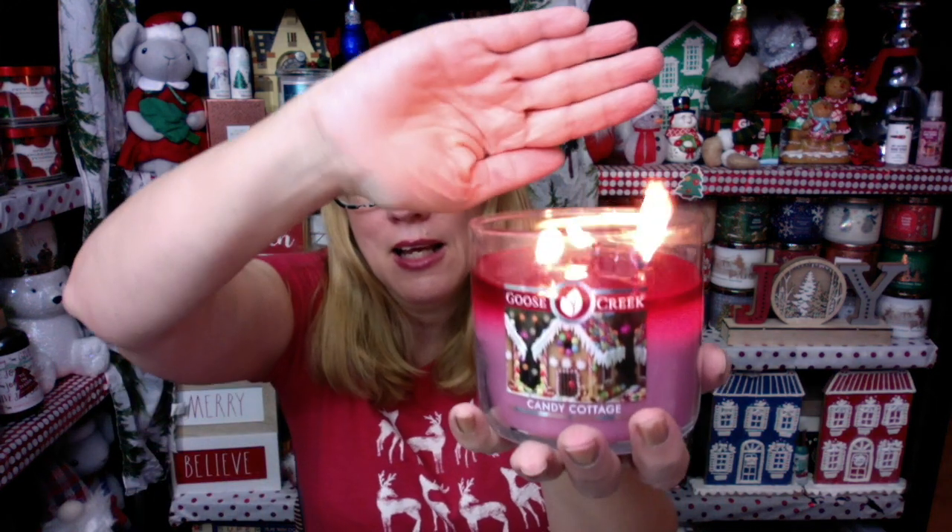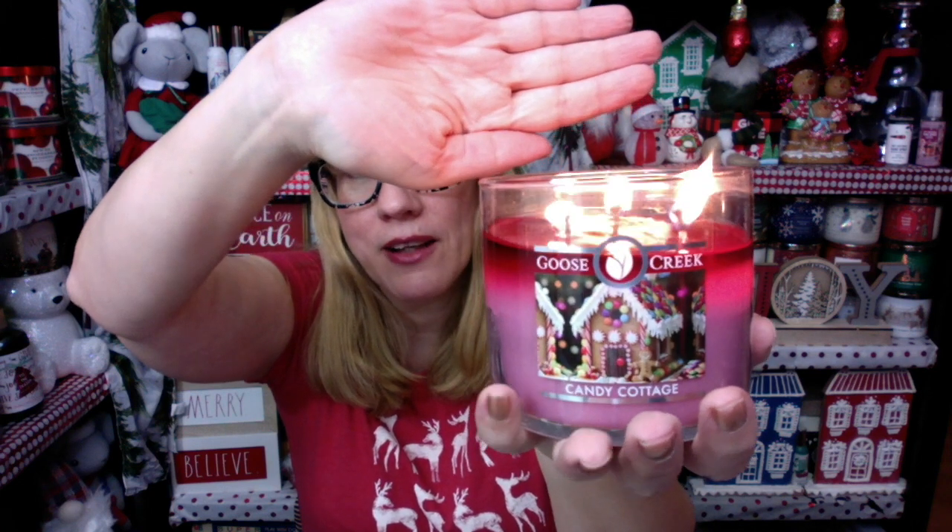One of the candles I picked out is called Candy Cottage. You guys, this one is fabulous. I will be reviewing as many of these candles as I can — you're going to see a lot of candle reviews from me coming up because I want to share a lot of these scents with you. Candy Cottage is beautiful. It is pink and it has got a candy cottage on the front. I love that.